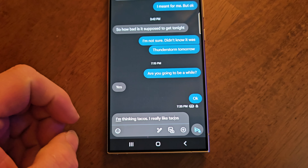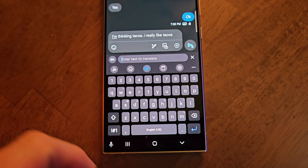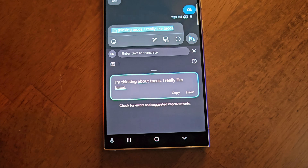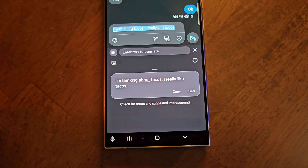My kids know better than to send me a text that rambles on without a comma or a period — I'll roast them for days for it. The different writing styles — not really sure how I feel about sounding like a completely different person with a click of a button, but it's here and we might as well embrace it.